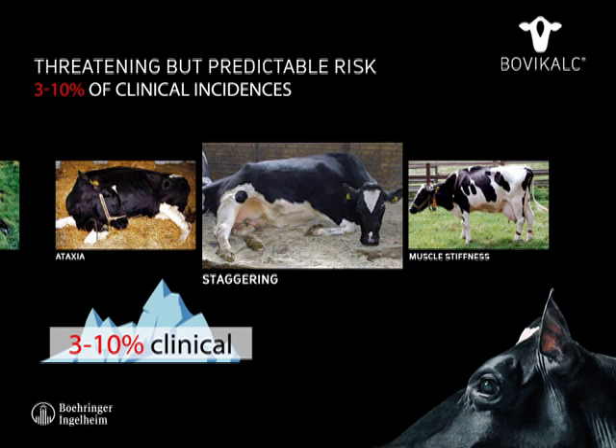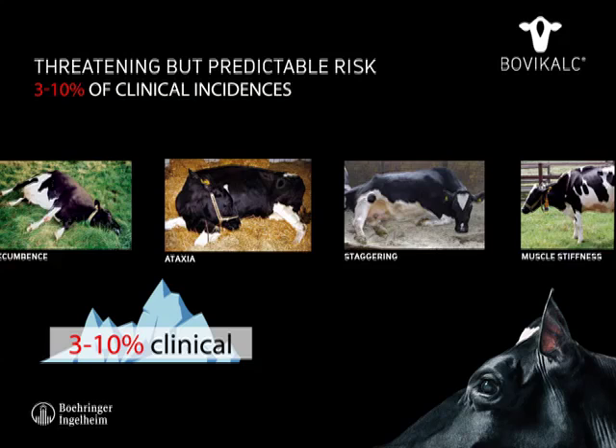In the second stage, the cow lies down and cannot get up. The cow's eyes become dull and staring, her breathing goes heavy, and her heartbeat becomes faster.